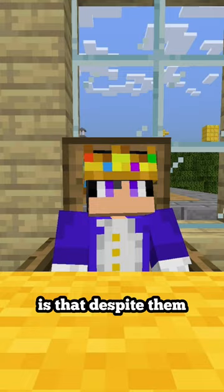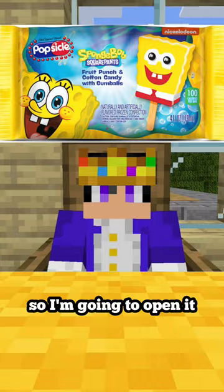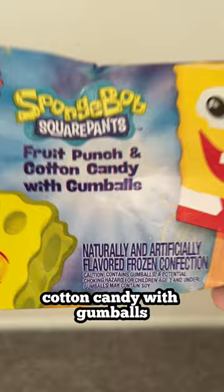Now what's interesting is that despite the new version stopping production of the old one, I still obtained the gumball version of the Popsicle, so I'm going to open it to see if I can get the perfect appearance. So as you can see, this is the original version — Fruit Punch and Cotton Candy with gumballs. I'm going to open it up real quick and see what's inside.